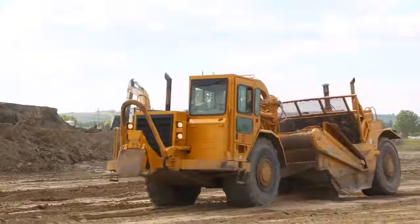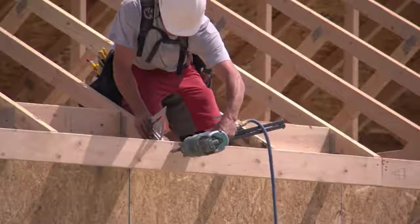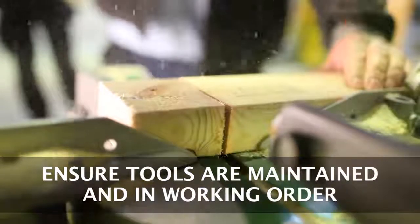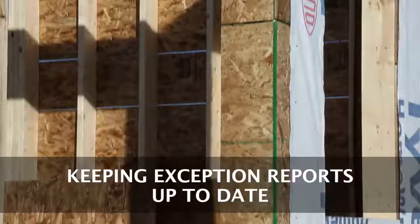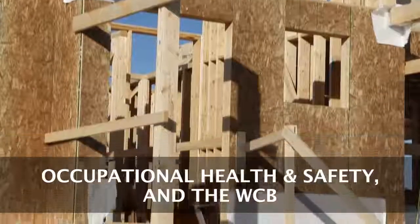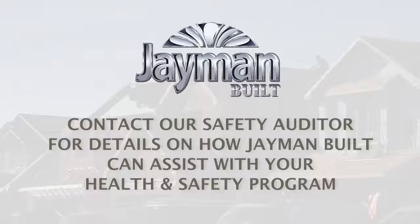Beyond your personal protective equipment and the expectation you maintain safe working practices, there are a number of responsibilities Jamin requires our trades and suppliers to uphold. Some of these responsibilities include ensuring tools and equipment are well-maintained and any special protective devices to operate them are in working order, keeping the job site an alcohol and drug-free zone, notifying a Jamin site supervisor of any unsafe conditions on a project site, keeping exception reports up-to-date, reporting all incidents in writing immediately to a site supervisor, occupational health and safety, and the WCB as required, and developing a health and safety program of your own. Looking to update your company's health and safety program? Be sure to speak to our safety auditor on how Jamin can assist.